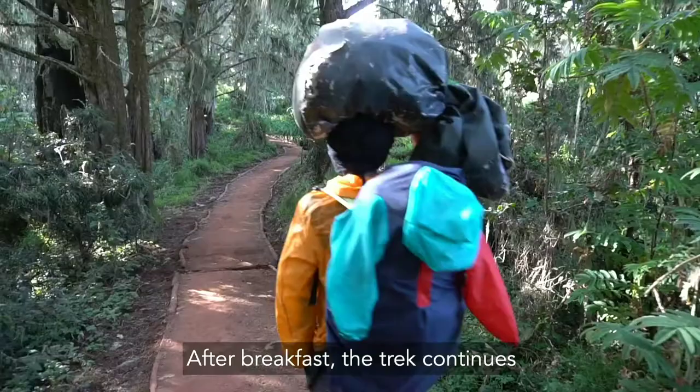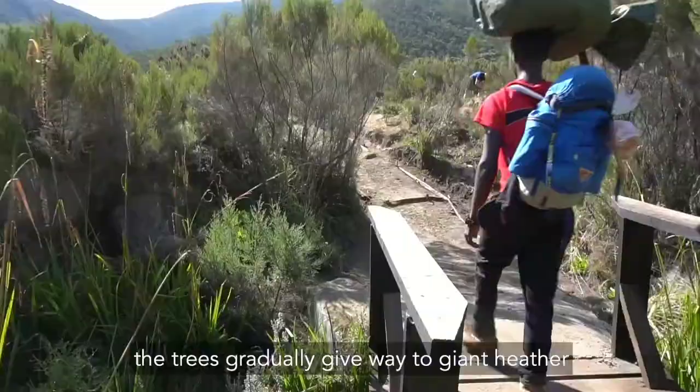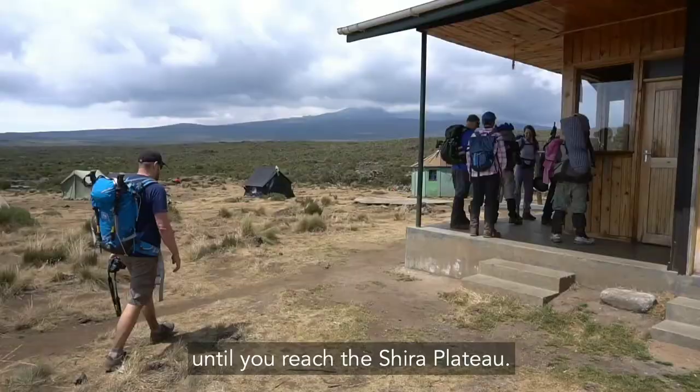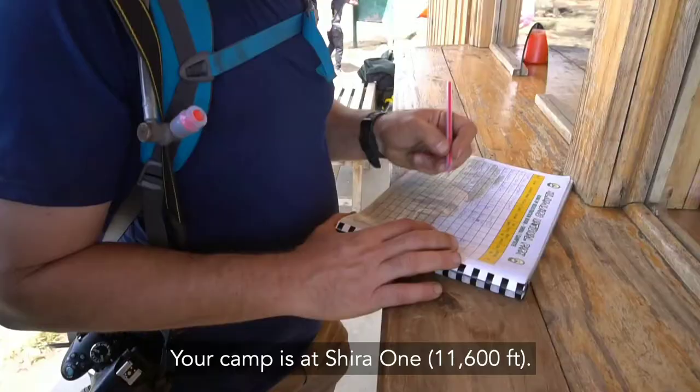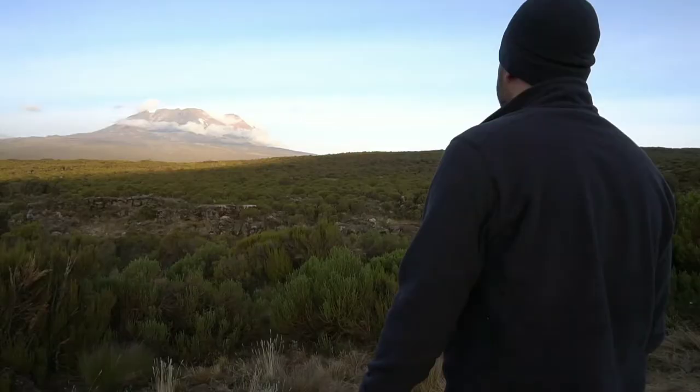Day 3. After breakfast, the trek continues through the rainforest. The trees gradually give way to giant heather as we gain more elevation and enter into the moorland zone. The trail climbs steadily with vast views until you reach the Shear Plateau. Your camp is at Shear 1 at 11,600 feet.